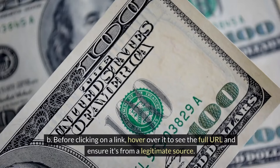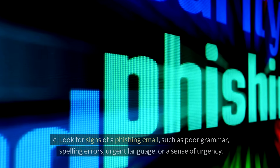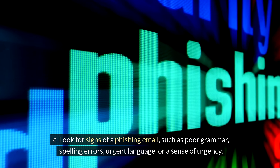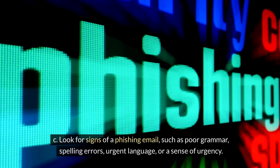Before clicking on a link, hover over it to see the full URL and ensure it's from a legitimate source. You can look for signs of a phishing email, such as poor grammar, spelling errors, urgent language, or a sense of urgency.